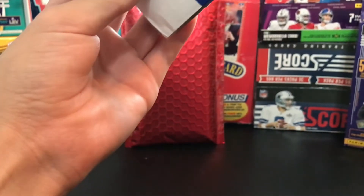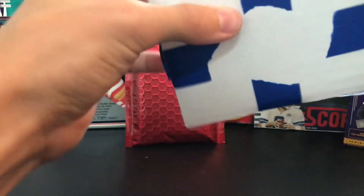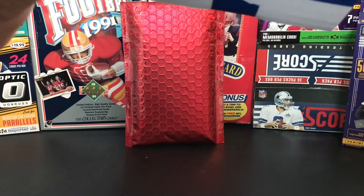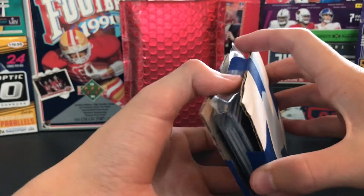I'll just try to quickly cut this tape. I hope they don't mess up and cut the cards, because I do that sometimes. One lot I actually did cut a card up, so I don't want to do that again.